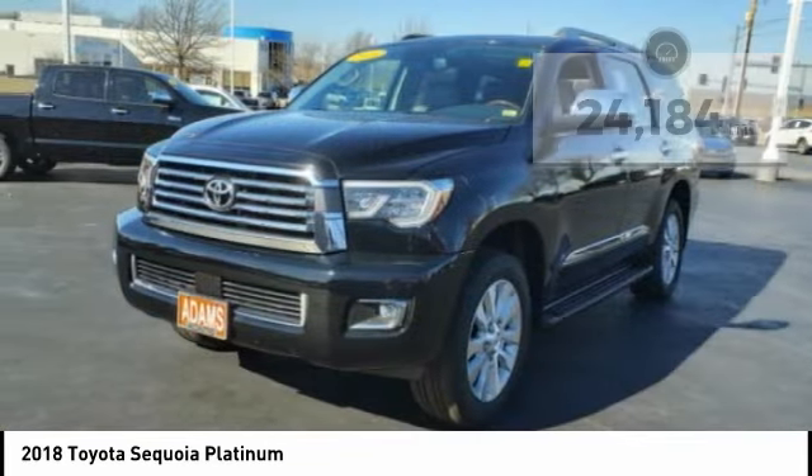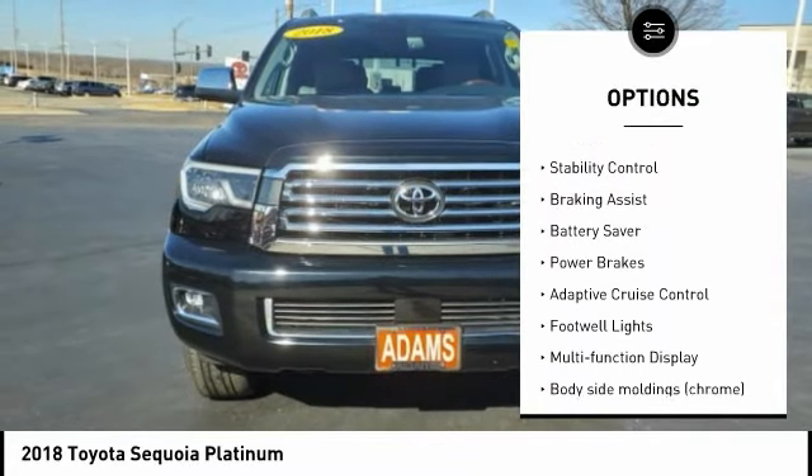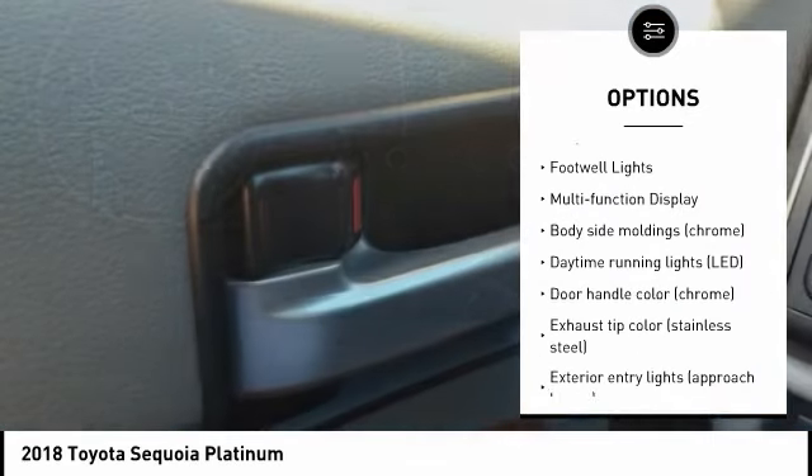Here are some of this vehicle's great options: tire pressure monitoring system, running boards, traction control, stability control, braking assist, battery saver.